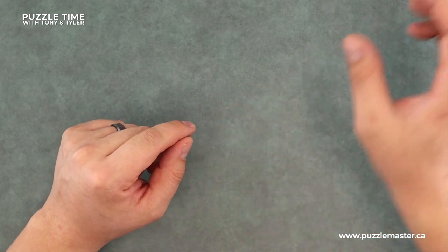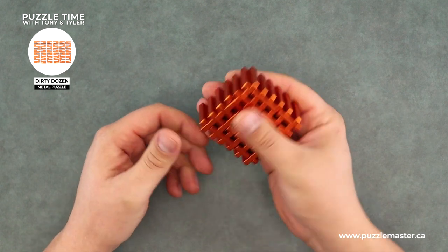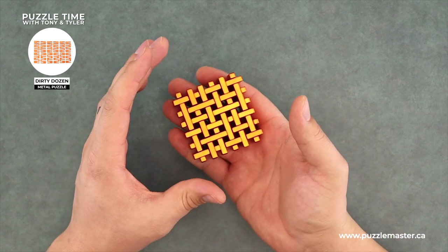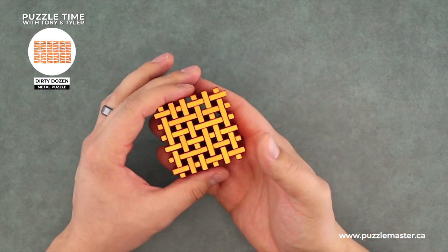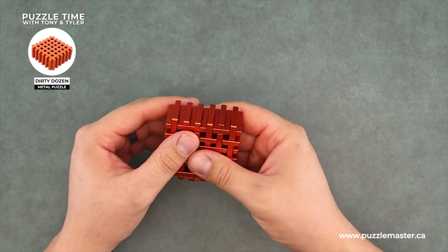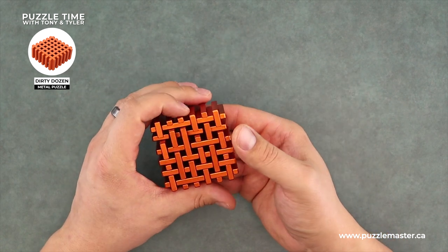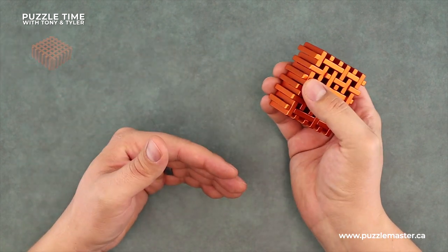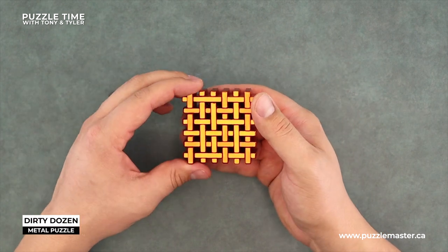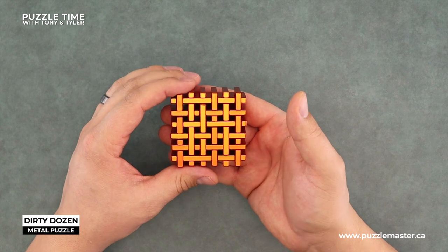Now last, I want to talk about the Dirty Dozen. This is a puzzle we here at Puzzle Master — this is a Puzzle Master branded puzzle and we kickstarted it a while back. So a bunch of you may have got it on the Kickstarter campaign. It was paired up with Slideways and the Lattice. It wasn't as easy as Slideways and it wasn't as hard as Lattice. But the Dirty Dozen is just wonderful and I really like the solution on it.